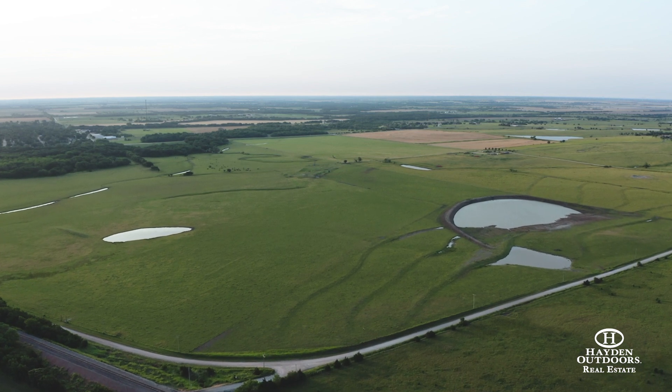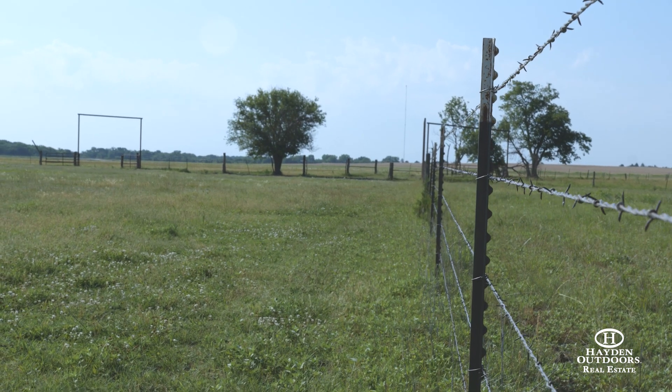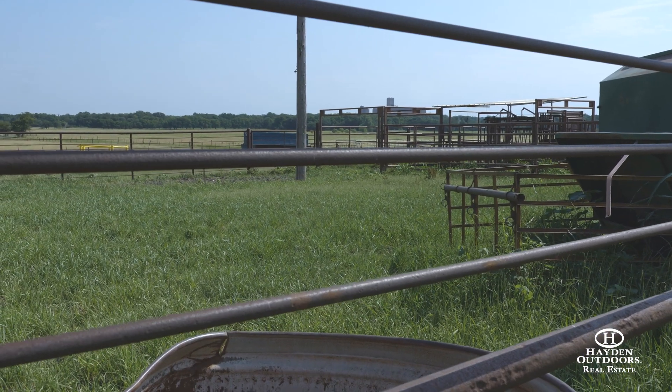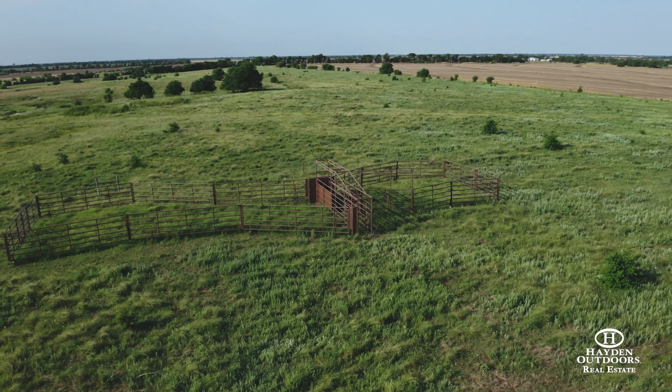The fences are in incredible shape and water sources are located at each of the sections. There are cattle troughs and chutes located on each tract, making it ideal for both working and moving cattle.